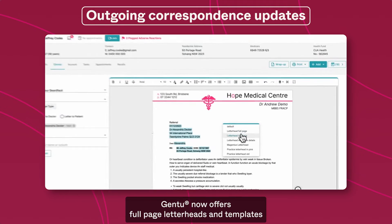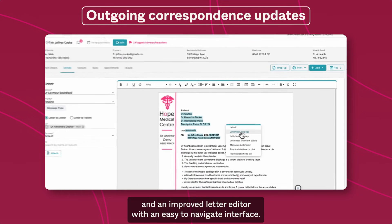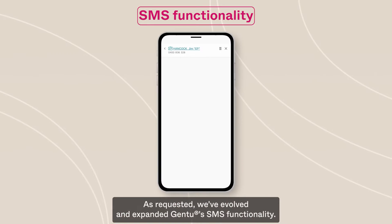Gen2 now offers full-page letterheads and templates, and an improved letter editor with an easy-to-navigate interface.